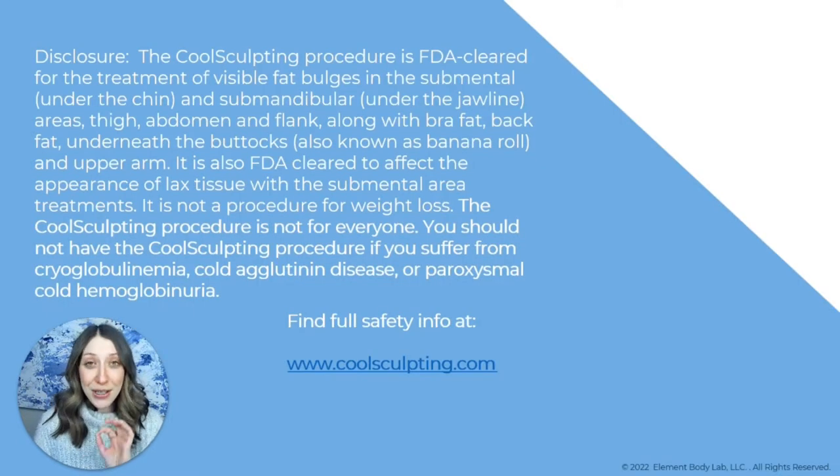Before we dive in, I want to cover a couple of disclosures. CoolSculpting is a medical procedure — it's an FDA cleared treatment that works to target visible fat bulges in quite a few different areas. It's not a weight loss procedure, and because it is a medical procedure, there are risks and side effects involved. You will want to make sure that you talk with a medical professional before making a decision.